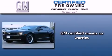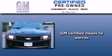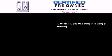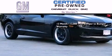A GM certified used vehicle can deliver more satisfaction and certainty than an ordinary used vehicle. GM certified means you get a 12 month, 12,000 mile bumper to bumper warranty.